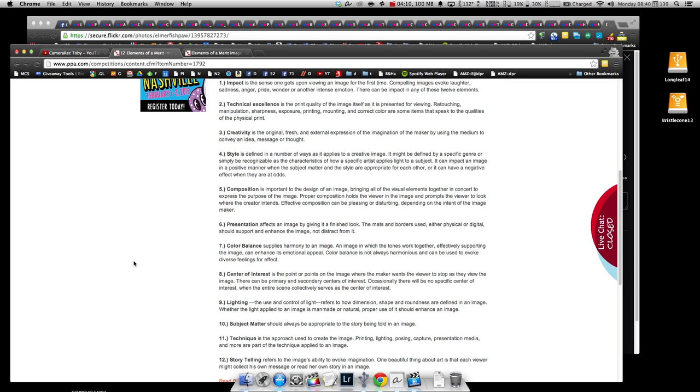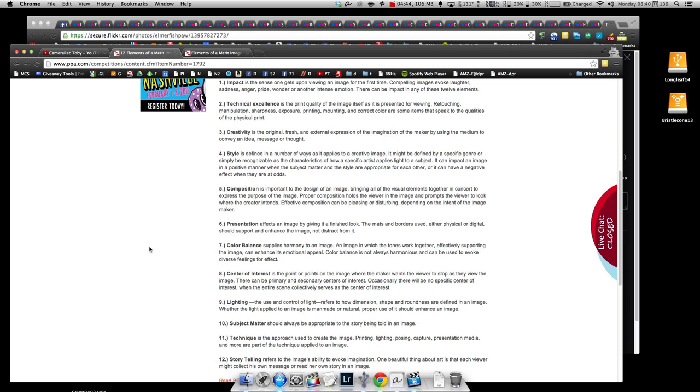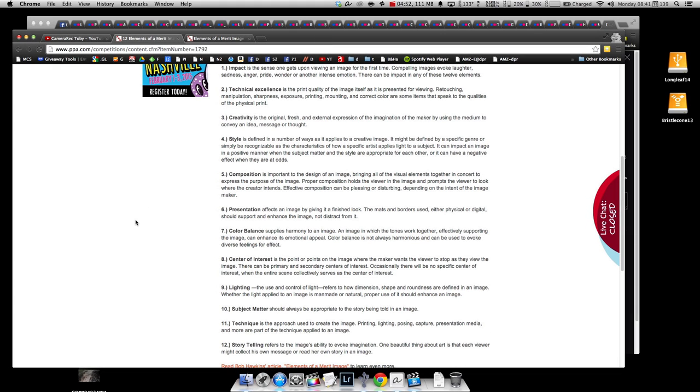You might be wondering if you're supposed to mentally check off each of the 12 elements every time you raise the camera. Pretty much — but you don't have to go through them one by one in your head. What I do is first make sure I'm going to nail the image technically to the best of my ability.